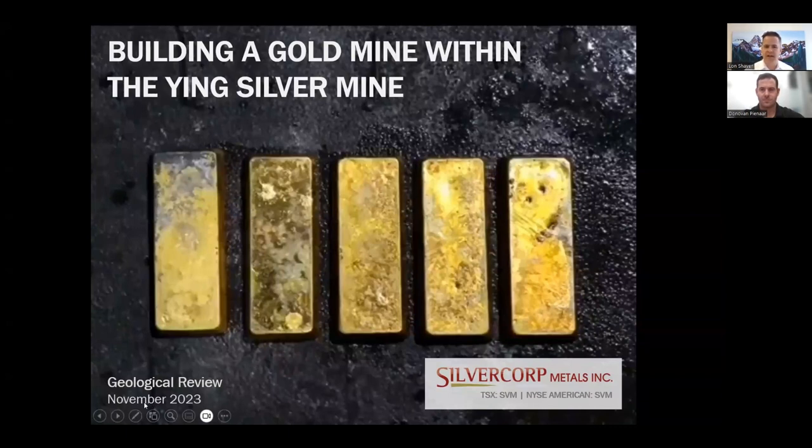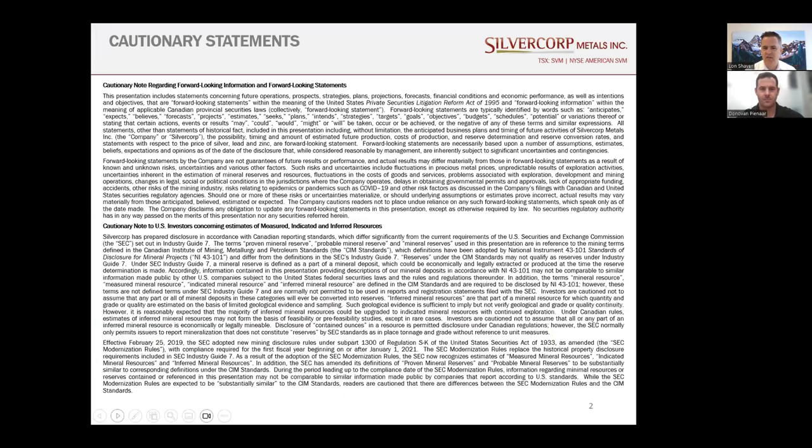We'll come full circle to the title of this presentation, 'Building a Gold Mine with the Ying Silver Mine,' at a later point. We'll be making the usual forward-looking statements, and the cautionary statement applies.